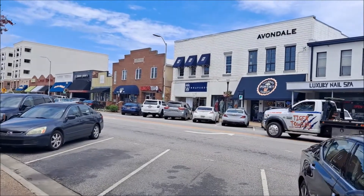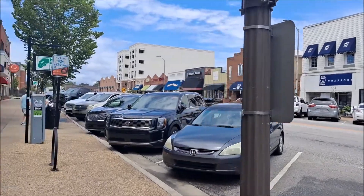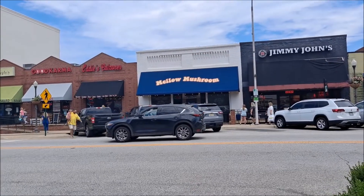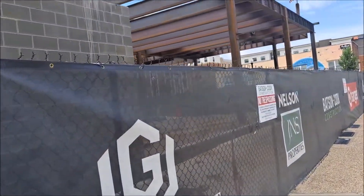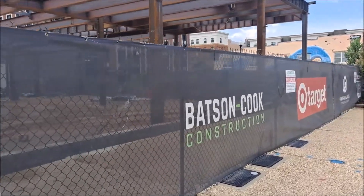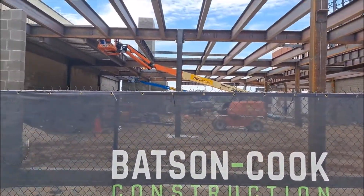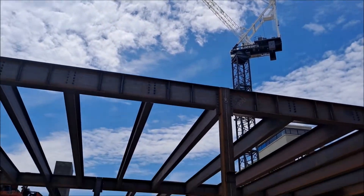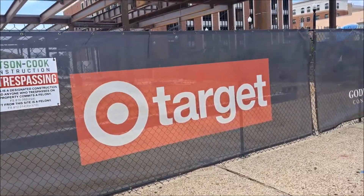A lot of these stores here — some of them haven't changed in a long time, just got additional little stores here and there. There's Mellow Mushroom right here across the street. And this is going to be interesting because they're building a mini Target store here. They're doing a lot of construction — you can see a big crane pulling up a lot of beams. When this Target gets built, this place is going to be insane.